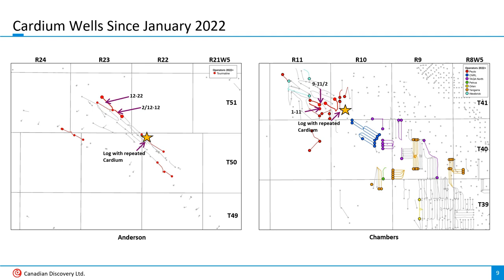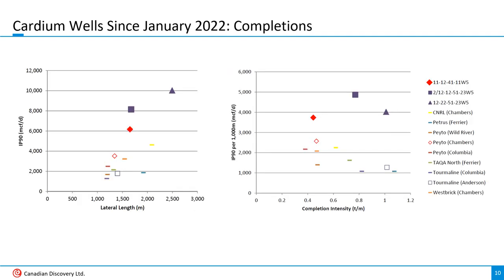Tourmaline has been the primary operator at Anderson since about 2016, with a wide range of production rates. Pato started its Chambers Cardium program in earnest in 2020 and has since been joined by a few other operators closer to the north end of the Farrier field. I've also wanted to see if drilling and completions played an oversized role in the performance of the top Cardium wells.